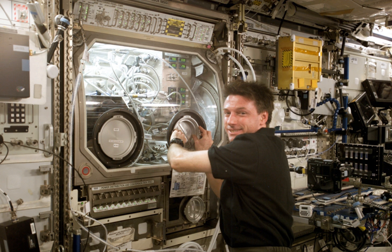The core facility of MSG occupies the upper half of the overall rack and includes the large work volume, an airlock, and electronics for control, housekeeping, and investigation resources. The work volume holds the experiment and related equipment.